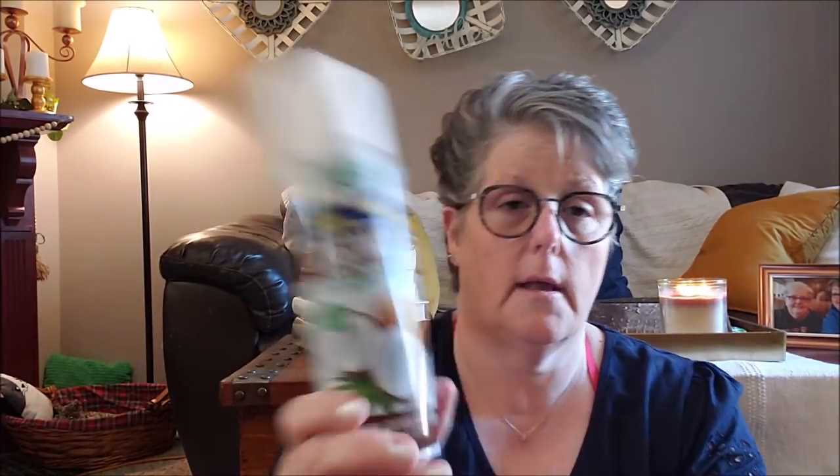I also picked up a can of this coconut cooking spray from Dollar Tree — this is 20% more and it works great. It is zero carbohydrates. It works great for cooking spray, so I grabbed one of those. I go through a fair amount.